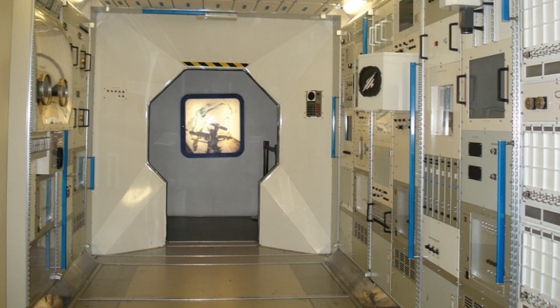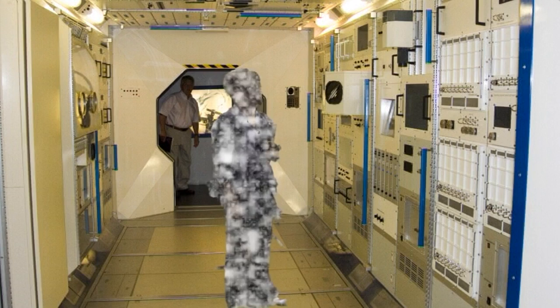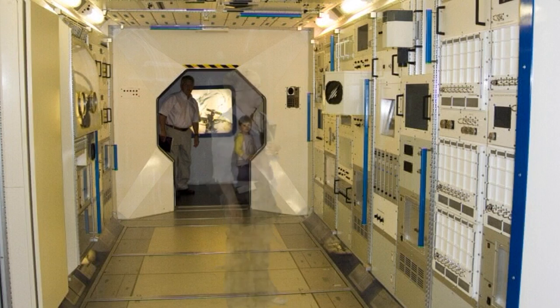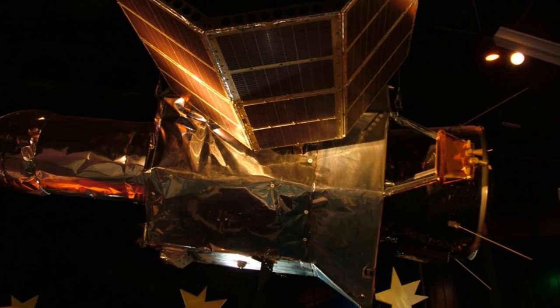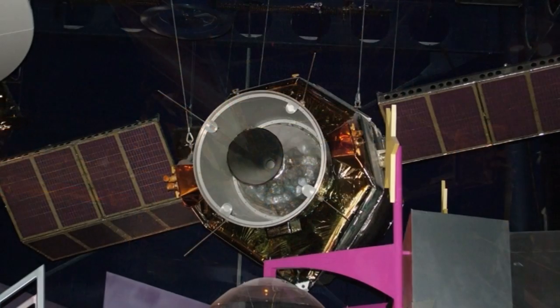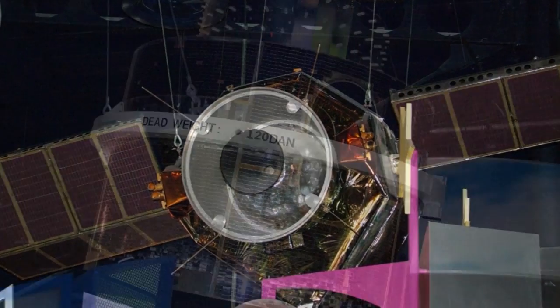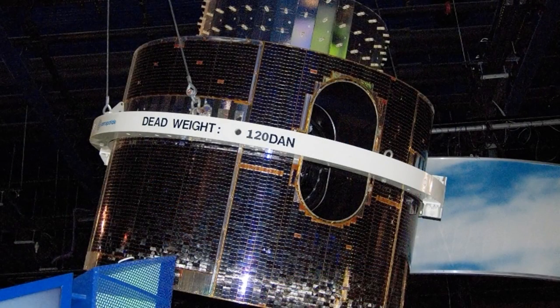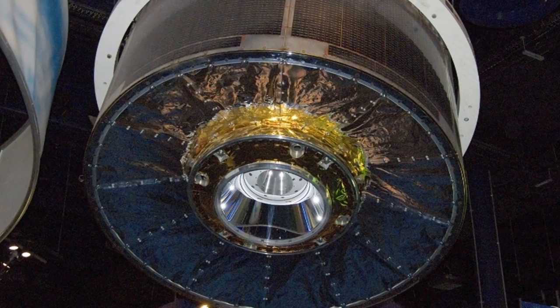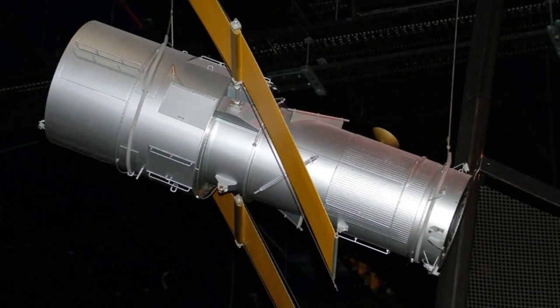This is a full-size replica of the European Space Agency Columbus Science module on the International Space Station. Suspended from the ceiling as you walk around are numerous space telescopes, communication and weather satellites, including the MOP-4 flight spare of the METEOSAT 7 weather satellite, part of a series of satellites providing Earth images and weather data.